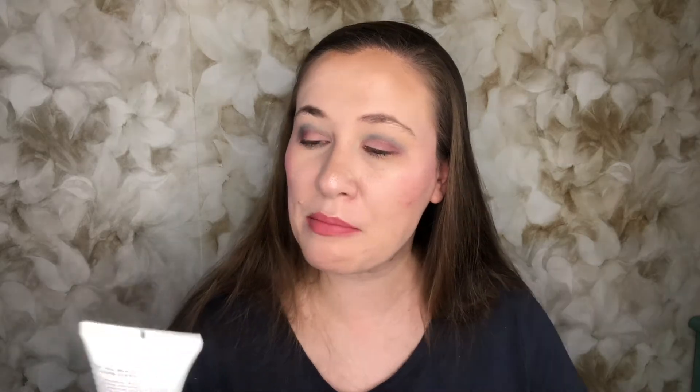Which leaves us with our last product, from Hey Honey — I love Hey Honey. This is the Come Clean Propolis and Mineral Face Scrub. That sounds awesome. I love face scrubs, though I have so many now. It cleanses and exfoliates with the power of propolis and fruit extract — non-abrasive, dissolving, crystalline minerals that clear away rough patches and blackheads. I will definitely give this a try. It's sealed so I can't smell it, but this retails for $30.